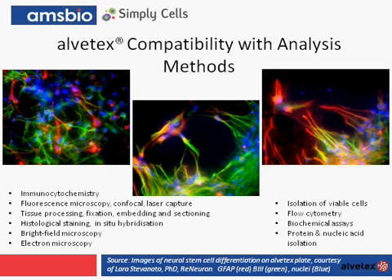AMS Bio's expertise can help develop your 3D culture model. Here's an example of neural stem cell differentiation within the Alvatex product, kindly provided by Laura Stevanato at ReNeuron. The neurons are stained in green for beta-3 tubulin and red for GFAP for astrocytes, with a blue nuclear counterstain. These images show neuronal differentiation within the Alvatex product, and also highlight the compatibility of Alvatex with current methods of analysis — in this case, fluorescence immunocytochemistry.